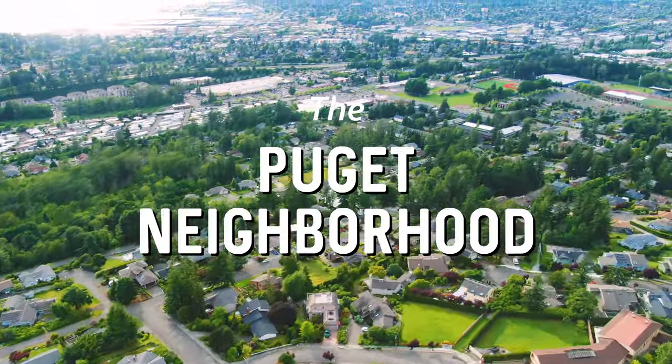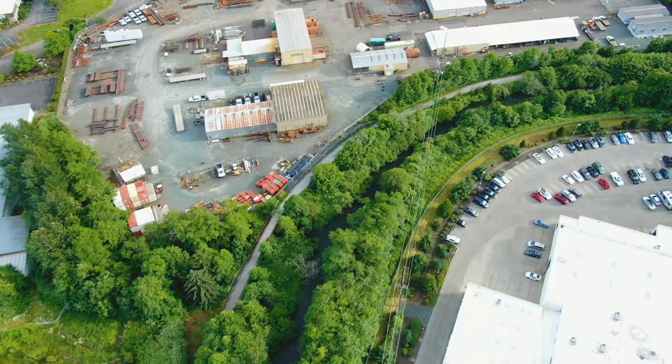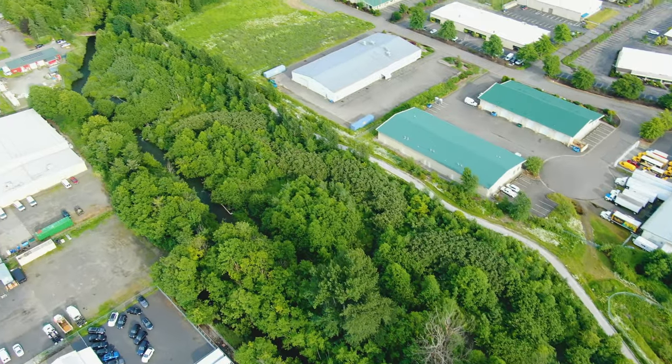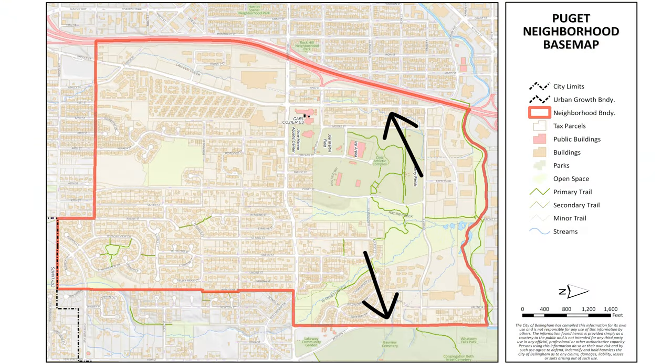The scenic Puget neighborhood is located just east of I-5. The neighborhood is zoned predominantly residential but also includes commercial and industrial districts as well as large public areas. Some of the notable thoroughfares include Lincoln and Woburn Street, with Lakeway Drive running down the center of the neighborhood.